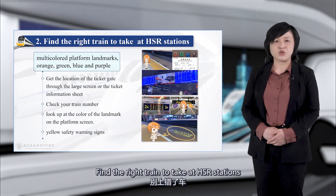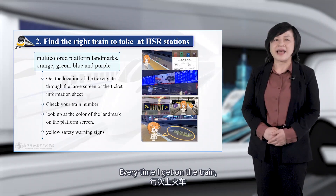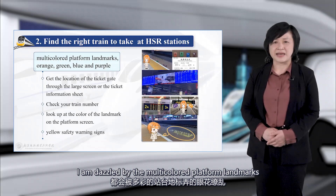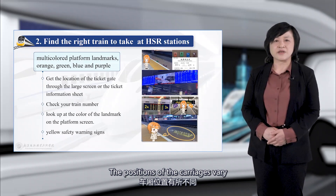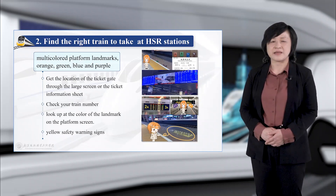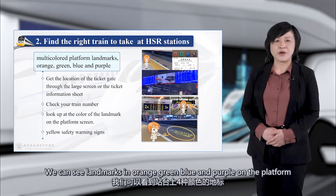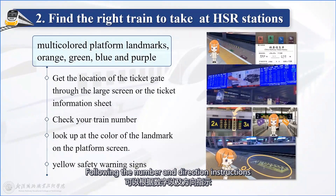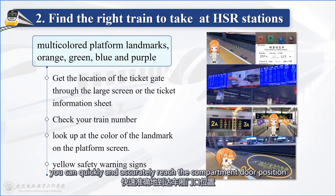Find the right train to take at high-speed railway stations. Every time you get on the train, you may be dazzled by the multi-colored platform landmarks. The positions of the carriages vary depending on the train grouping. We can see landmarks in orange, green, blue, and purple on the platform. Following the number and direction instructions, you can quickly and accurately reach the carriage door position.